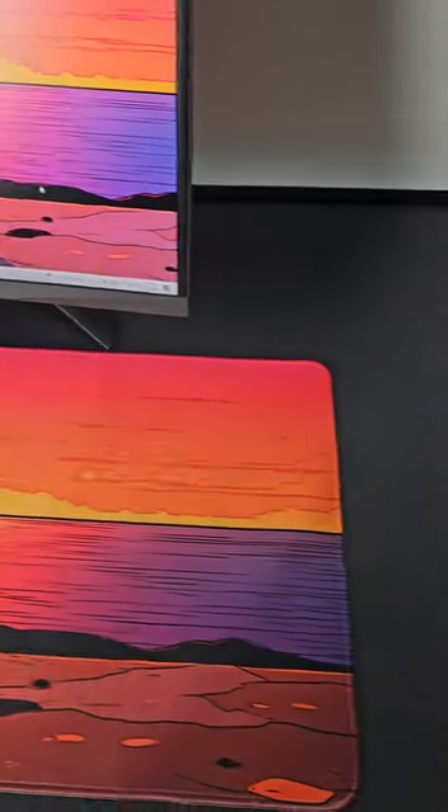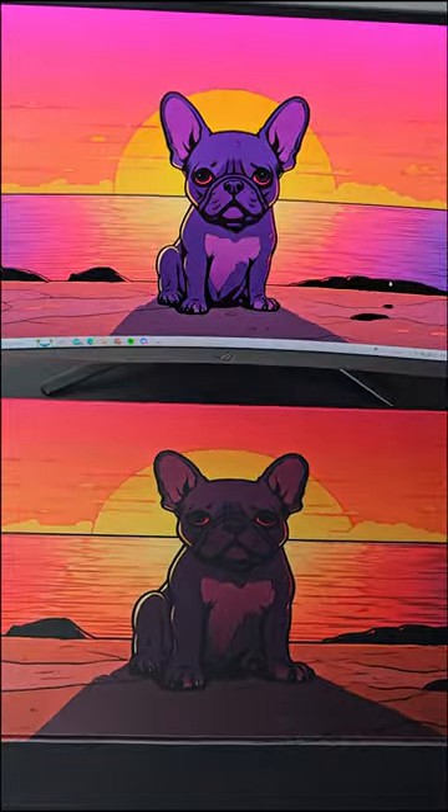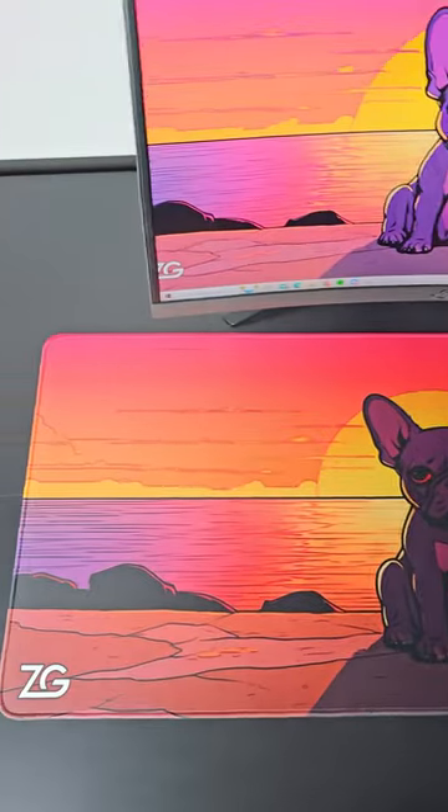There's a story behind this mousepad. This design was actually created in the style of Grégoire Guillemin, a French artist notorious for his pop-art paintings.